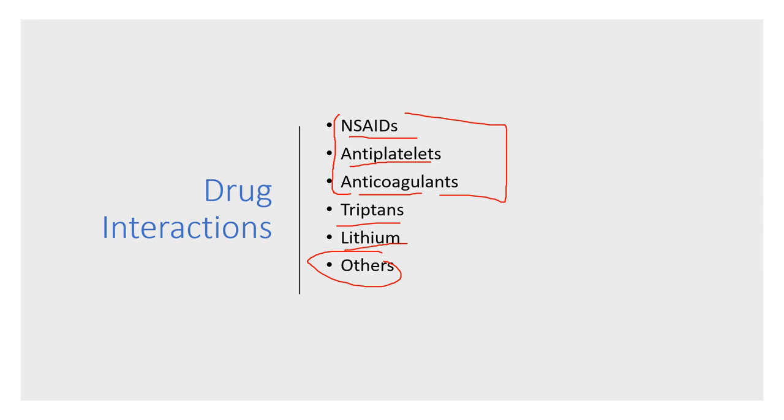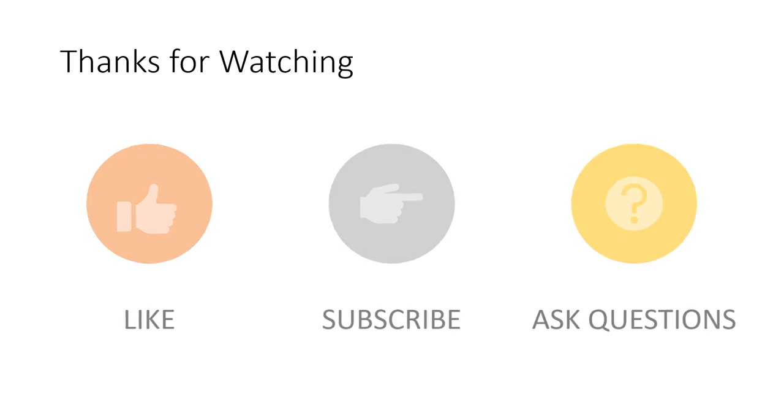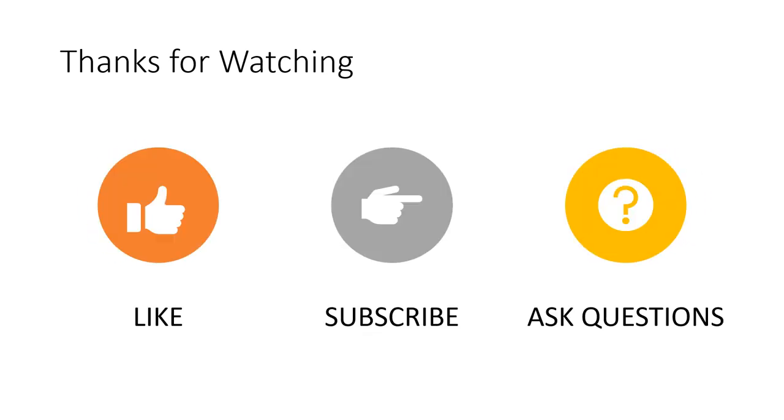Other interactions exist but are less frequent. It's best to always go to the same pharmacy so your pharmacist can screen your medications for interactions. Thanks for watching — please like this video, subscribe to my channel, and ask any questions in the comments below. I'll do my best to answer them.